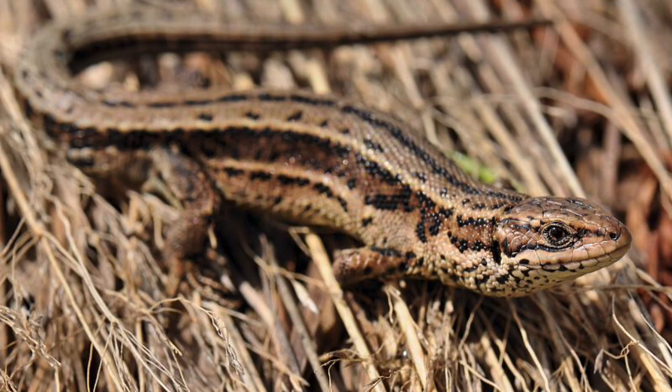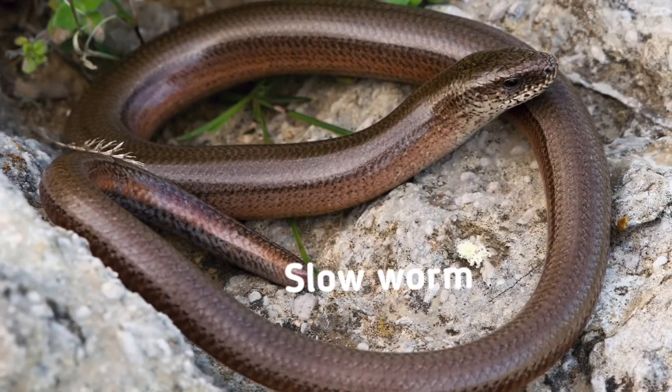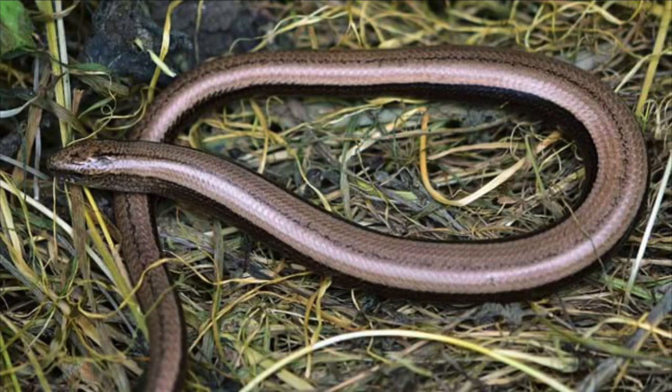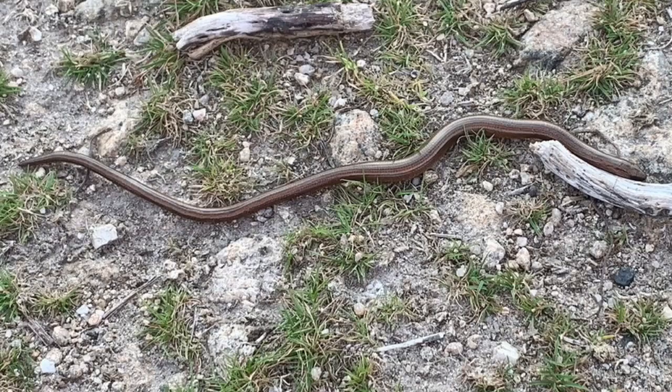Number two: the slow worm. Despite its name, the slow worm isn't even slow — plus it's not even a worm. The slow worm, believe it or not, is actually a legless lizard. The slow worm isn't really that common in Ireland; it's more common in Great Britain.